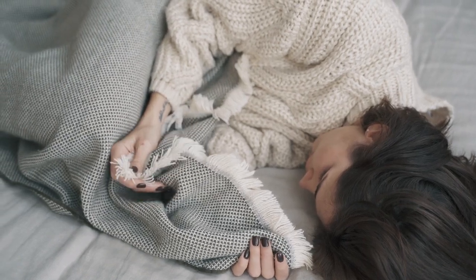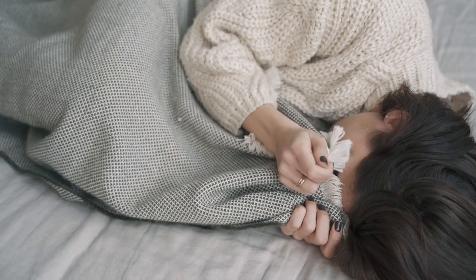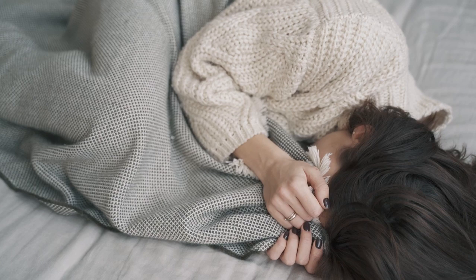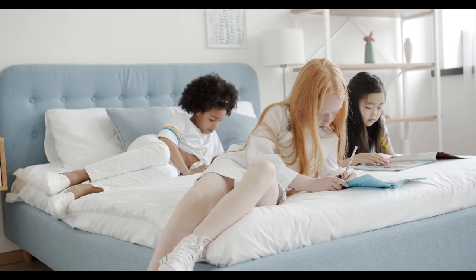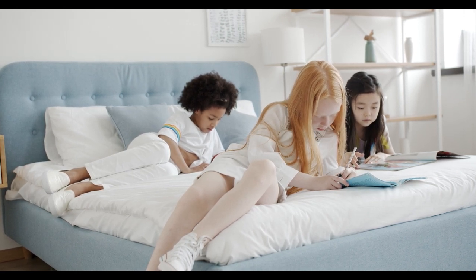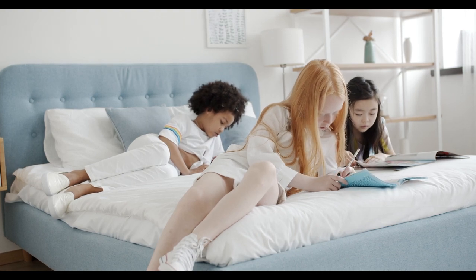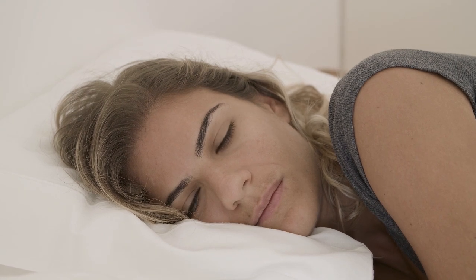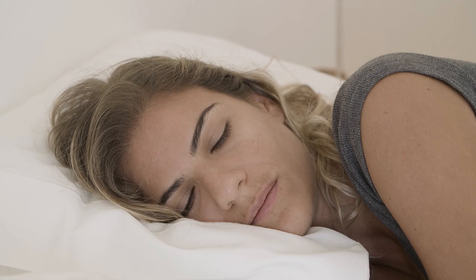Are you struggling to find the perfect sheets for your bed? Look no further than cotton sheets, one of the most popular choices for sleepers worldwide. Cotton sheets offer incredible comfort, durability, and breathability. But with the vast selection on Amazon, picking the right one can feel overwhelming. Don't worry — we've sifted through countless reviews to bring you the Top 5 Best-Rated Cotton Sheets on Amazon to simplify your decision-making process.